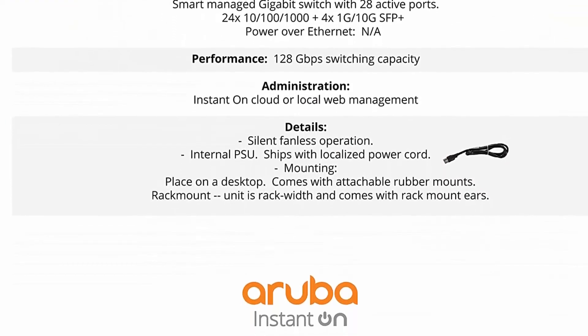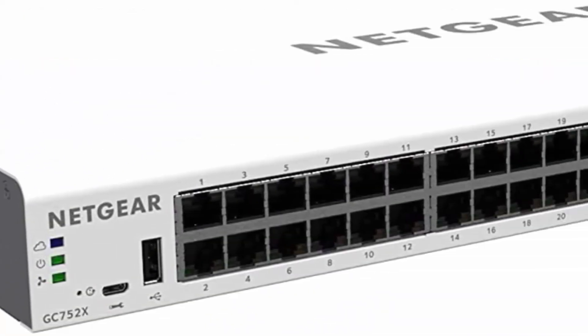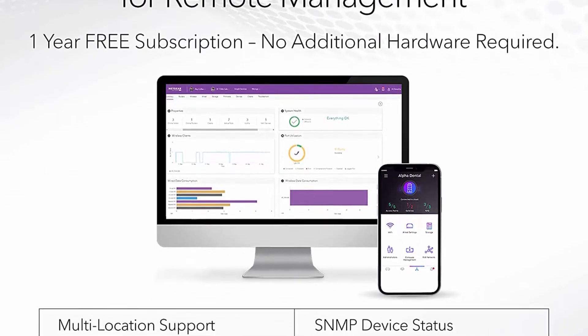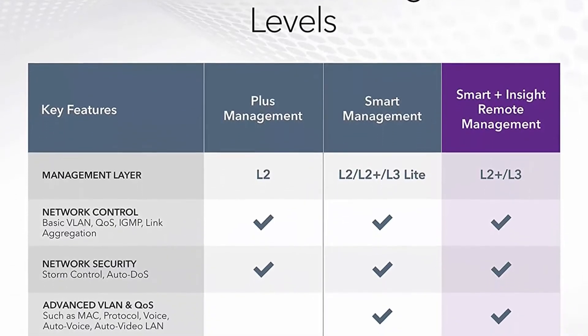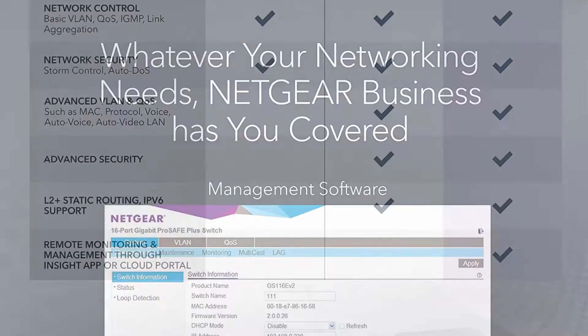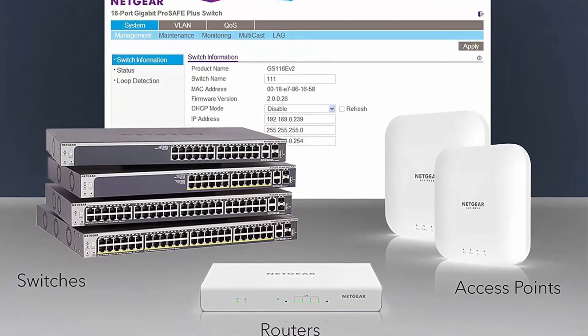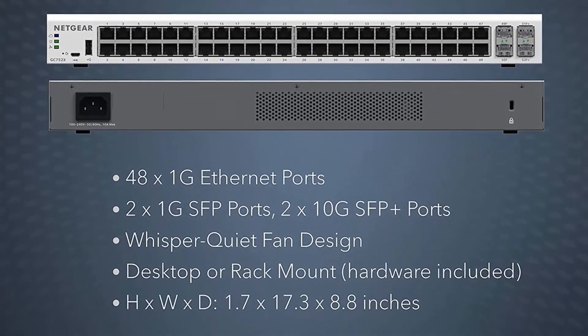Number 5: Netgear 52-port Gigabit Ethernet Smart Switch with Insight cloud management, 48x1G managed with 2x1G SFP and 2x10G SFP+, desktop or rack mount. 48 Gigabit Ethernet ports, 2x1G SFP, and 2x10G SFP+ ports. Netgear Insight cloud management provides remote access for multi-site network management, configuration, security, and monitoring in a single view. Supports desktop or rack mount; includes all necessary mounting hardware. Industry-leading five-year limited hardware warranty, energy-efficient IEEE 802.3az compliant, quiet operation.